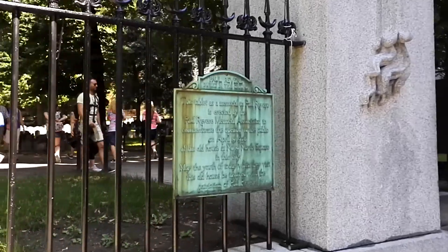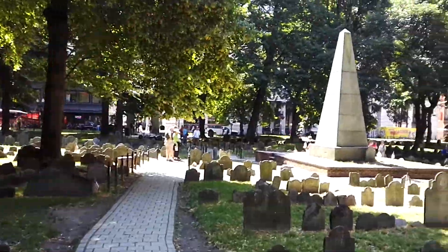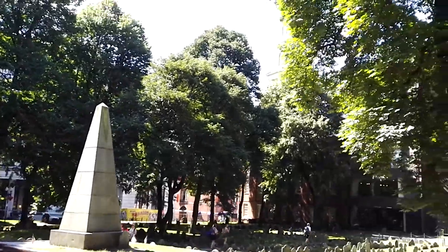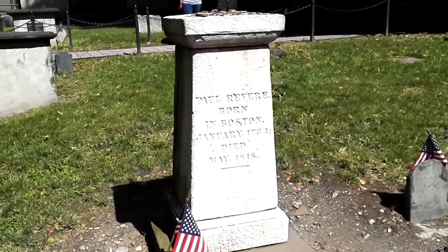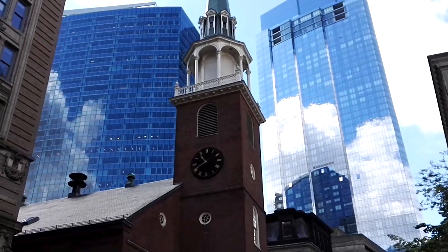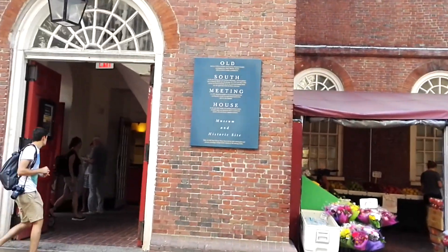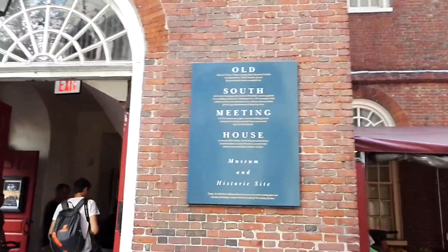Right next to it is the cemetery where Paul Revere is buried, and that is his grave. Once you move along, you get to the Old South Meeting House. That building also used to be a church, and it was where the Boston Tea Party was planned.